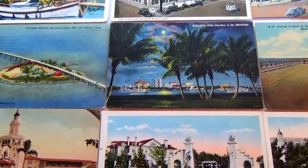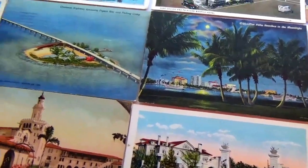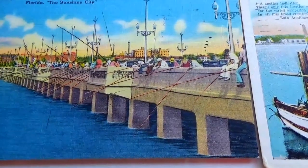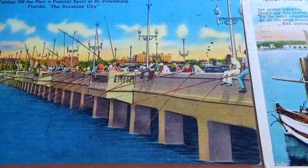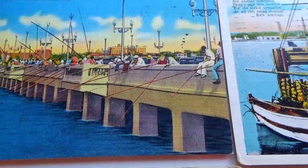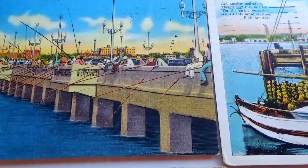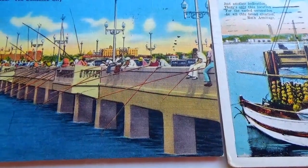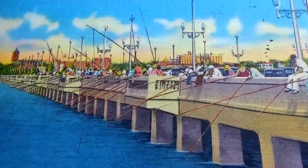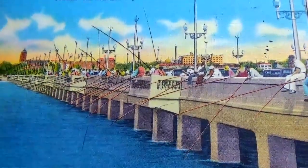Here we are visiting Florida in the old vintage postage cards. Look at this one — they're all on the bridge fishing. That is a cool postcard. Fishing off the pier, popular sport at St. Petersburg, Florida, the Sunshine City.